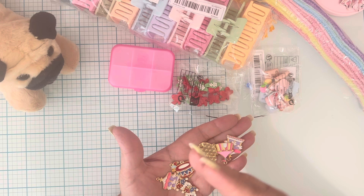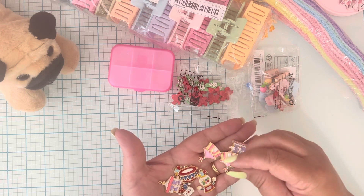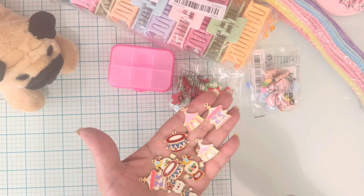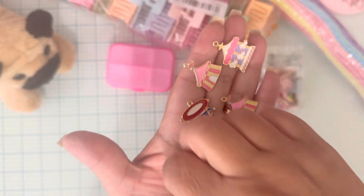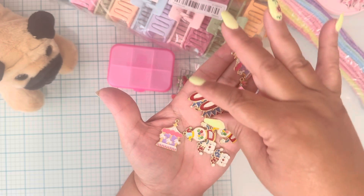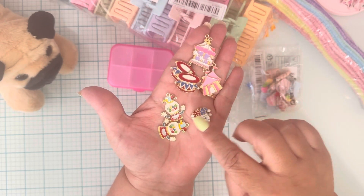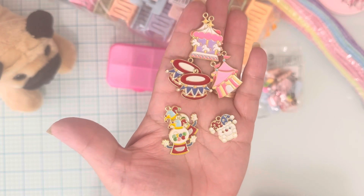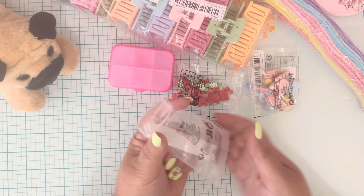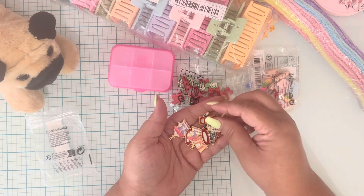So pretty — don't mind my nails, I put on lotion and they get funky. You get two of each style: two carousels, two gumball machines, and two of the other design — so 10 pieces total, two of each. They're so, so cute. I'm going to put those in my container to use with my collections.